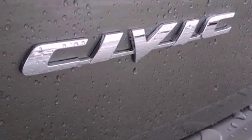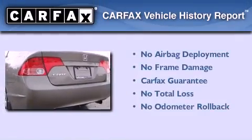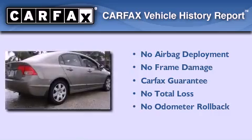With an EPA estimated rating of 40 miles per gallon on the highway, this vehicle helps leave money in your pocket where you want it. Not to mention that this Honda qualifies for the Carfax buyback guarantee.